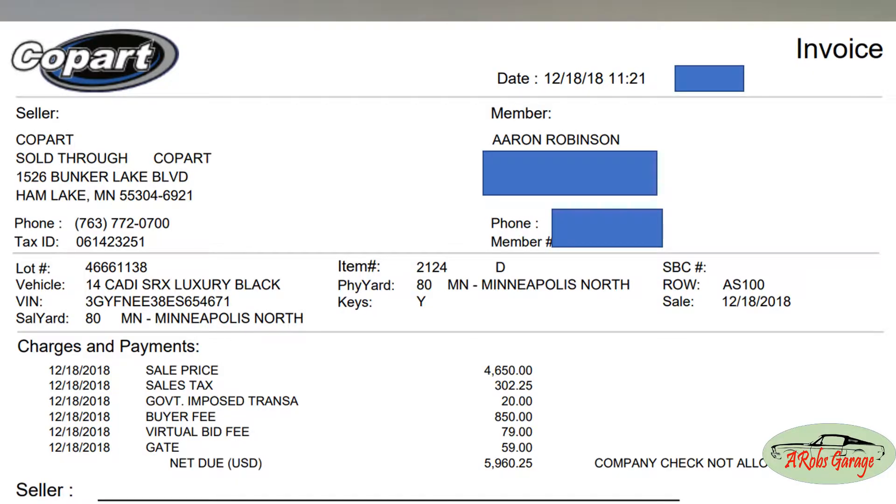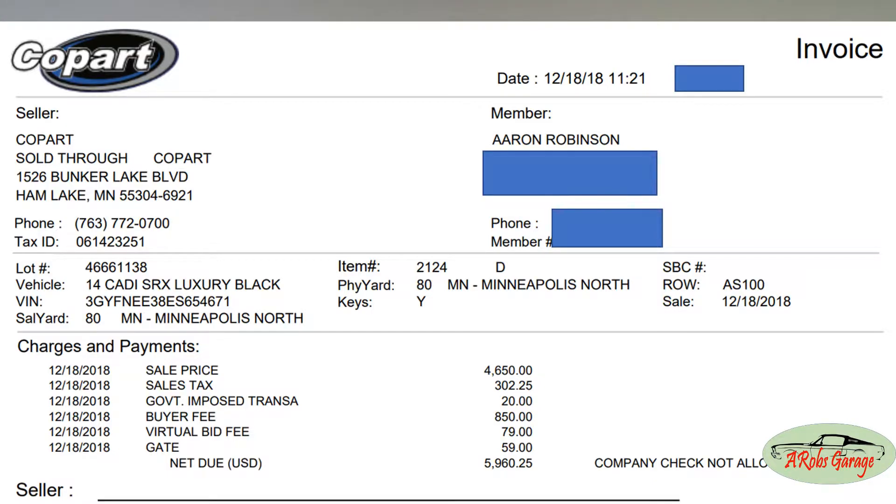During the bidding process I won the vehicle for $4,600, then I was floored when I got the final invoice for $5,800 — that is more than twenty percent more than the hammer price. I have to admit it was on me for not doing my complete research before purchasing the car, but if I had a real-time estimator during the live bid I would have been able to determine whether the purchase was worth executing or not.